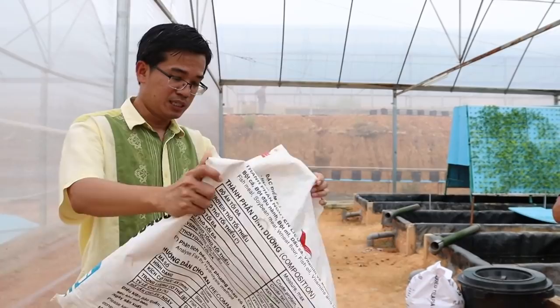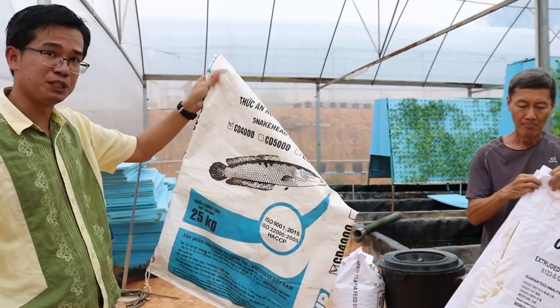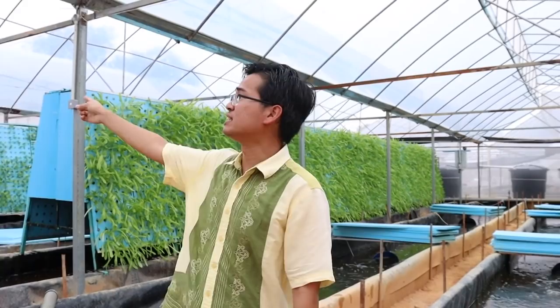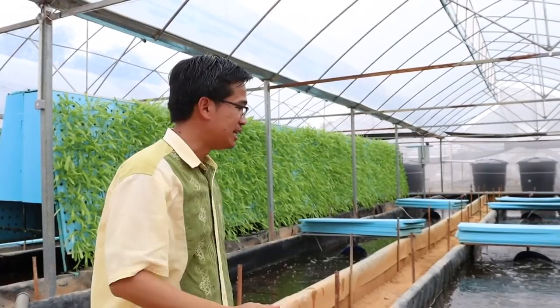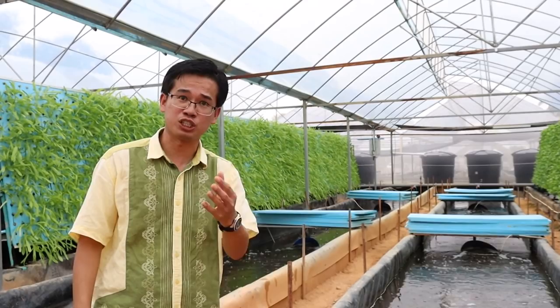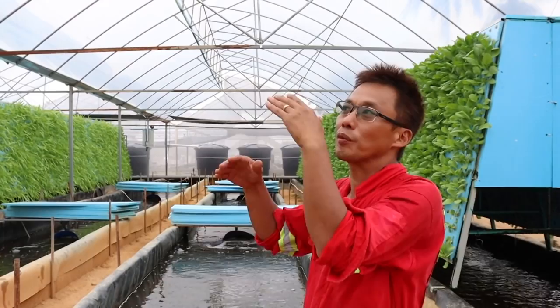Feed formulation is one of the more popular branches in aquaculture and it's very lucrative if you can formulate a very good feed. This structure we are in is sometimes called a net house or a greenhouse. The net is at the side, the top is insulated with a transparent plastic film. This particular block is approximately 0.1 acre. Let's let Mr. Kool tell you about the features of this greenhouse and the costing to build one.